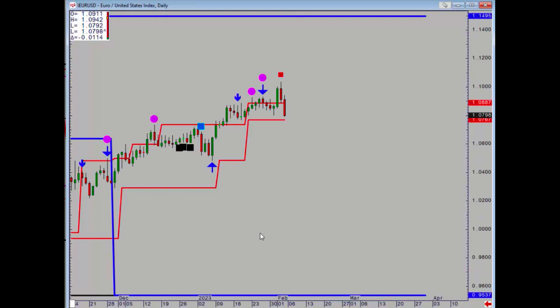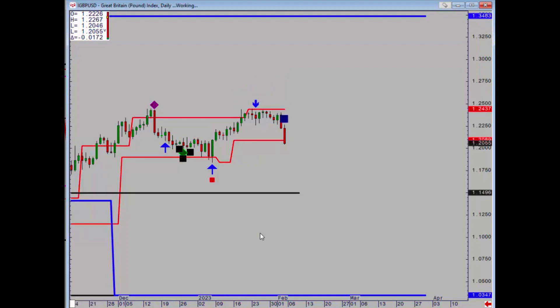Onto the euro: also got a negative on Thursday, although it wasn't at resistance. A daily close below 107.67 would turn the trend down. Pretty poor on cable as well — got a range relativity negative on Friday and we closed below the 120.89 level.